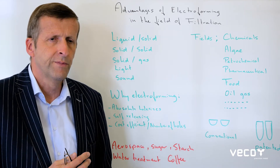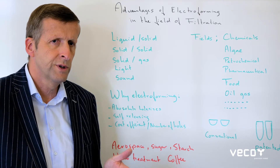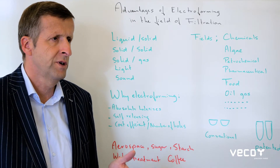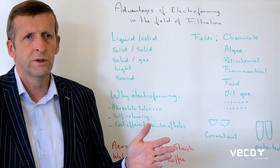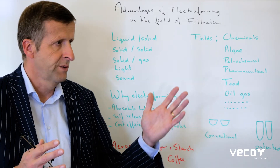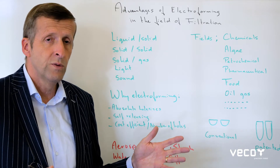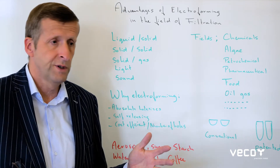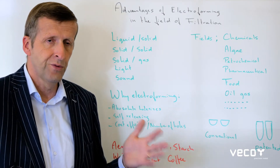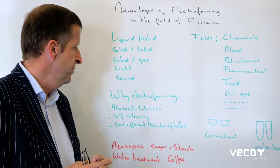Why electroforming? What we offer is absolute holes — it is an absolute filtration, not a depth filtration. So if we promise you 60 micron holes, you get 75 to 63 micron holes, a very well-known hole size for example for the sugar industry. For coffee filtration you get 30 micron holes, within plus or minus 3 microns, and we can go down to 2 micron holes — but always absolute filters.